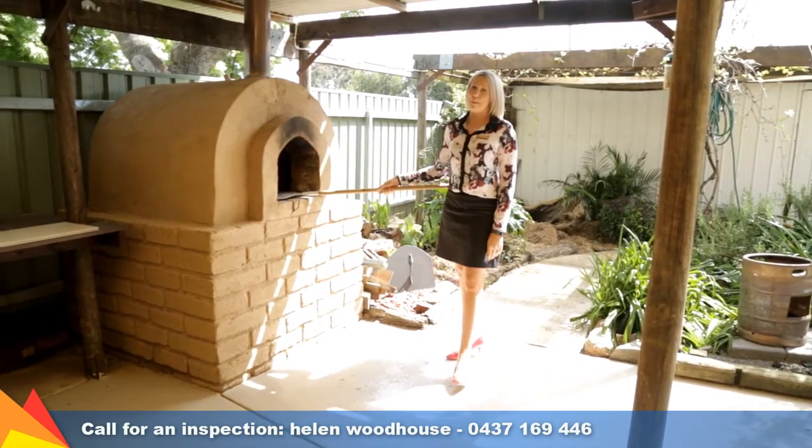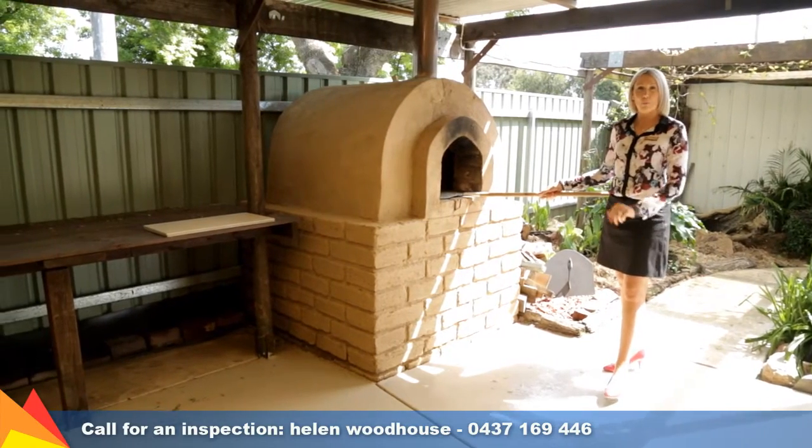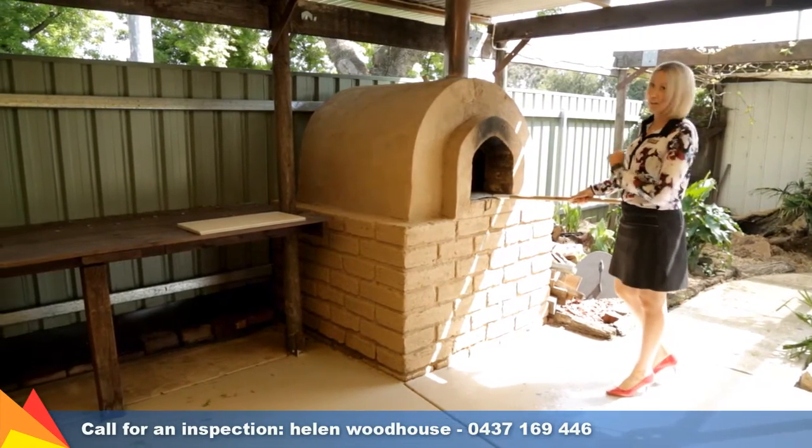The home features an expansive undercover pergola, perfect for entertaining in all weather, complete with a built-in barbecue and this pizza oven.